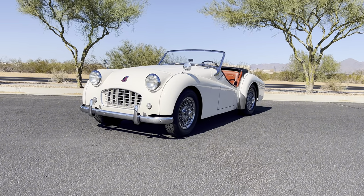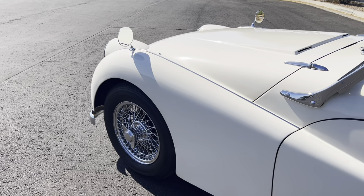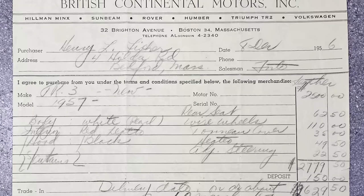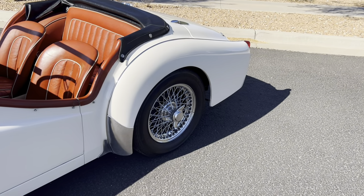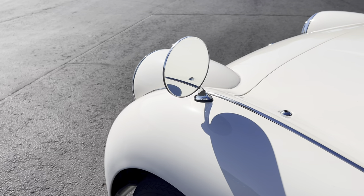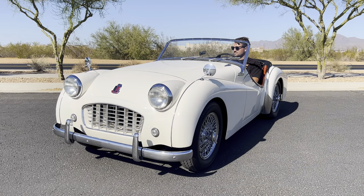This 1957 Triumph TR3 was delivered new to British Continental Motors Inc. in Boston, Massachusetts on March 10, 1957. It was purchased on March 27, 1957 for $2,779.50, where it remained with its original owners, Henry Fisher and his wife, for 40 years and 42,164 miles. They even went so far as to build a dedicated garage for the car.